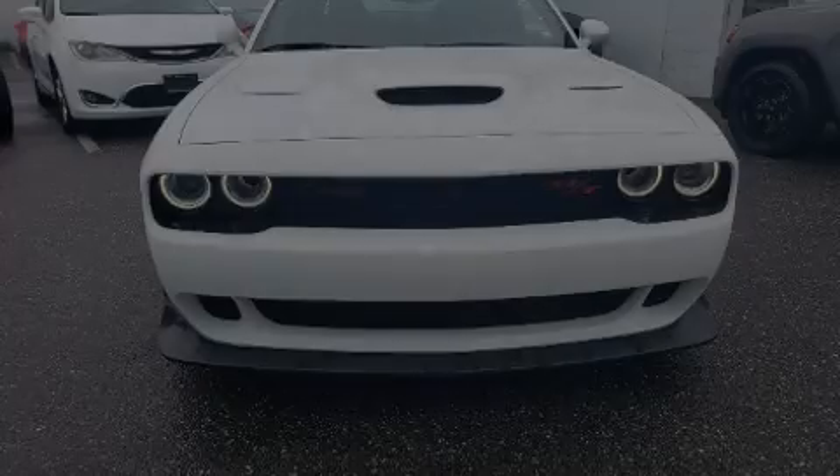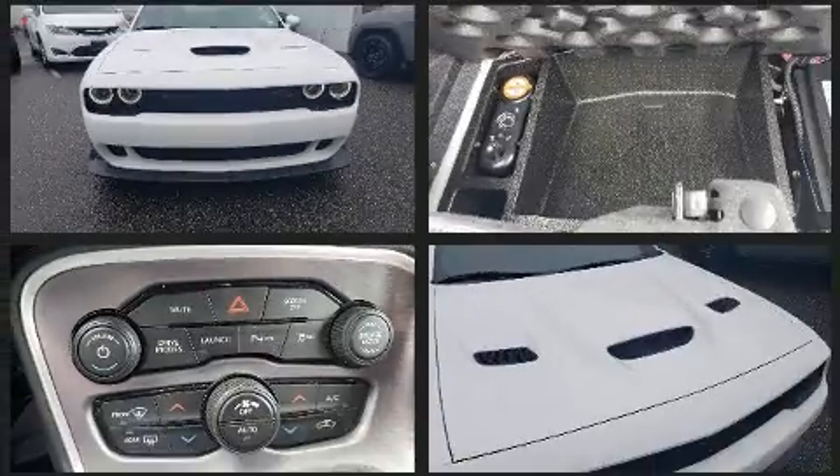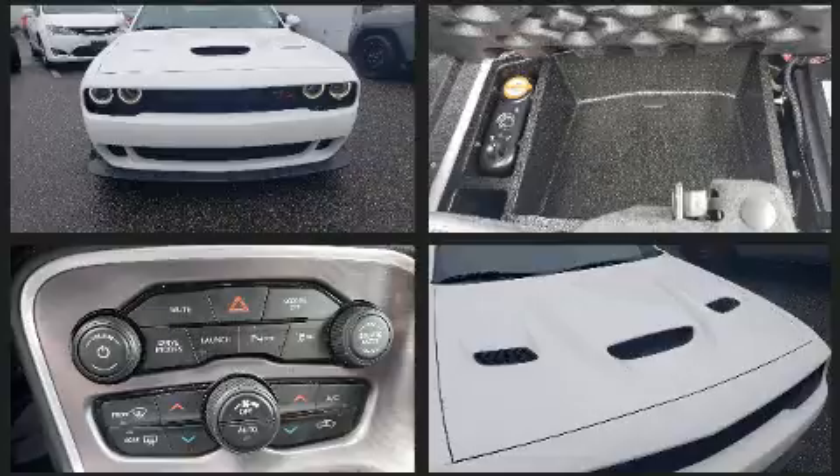Discerning drivers will appreciate the 2019 Dodge Challenger. With just over 10,000 miles on the odometer, this car offers power, spaciousness, and durability in a refined and innovative package.